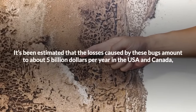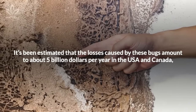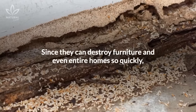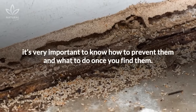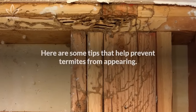It's been estimated that losses caused by these bugs amount to about $5 billion per year in the USA and Canada, which is more than the damages caused by Hurricane Katrina in New Orleans. Since they can destroy furniture and even entire homes so quickly, it's very important to know how to prevent them and what to do once you find them. Here are some tips that help prevent termites from appearing.